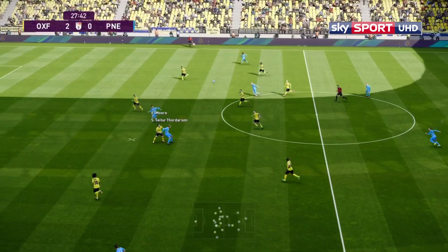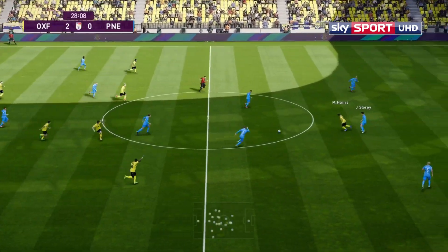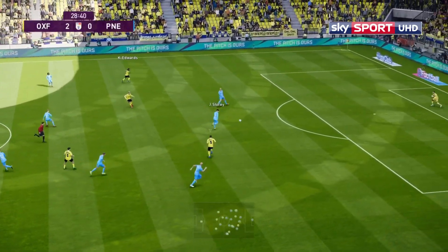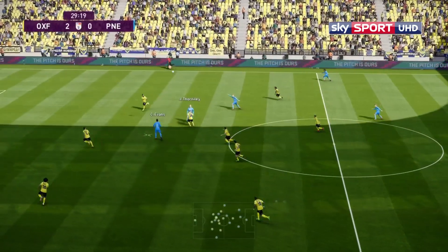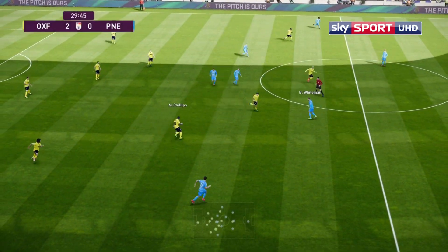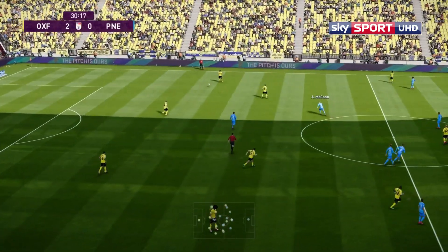Ball up to Thornton. Harris again, Phillips. Coming up to the 30-minute mark and it's 2-0 to Oxford. Just what the doctor ordered. Good performance as well.